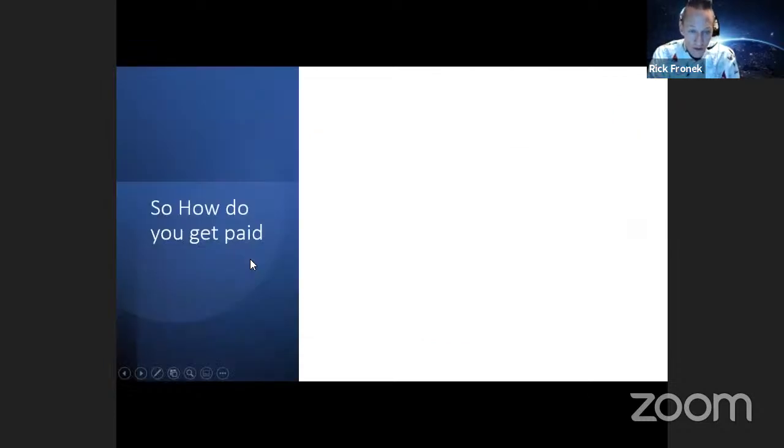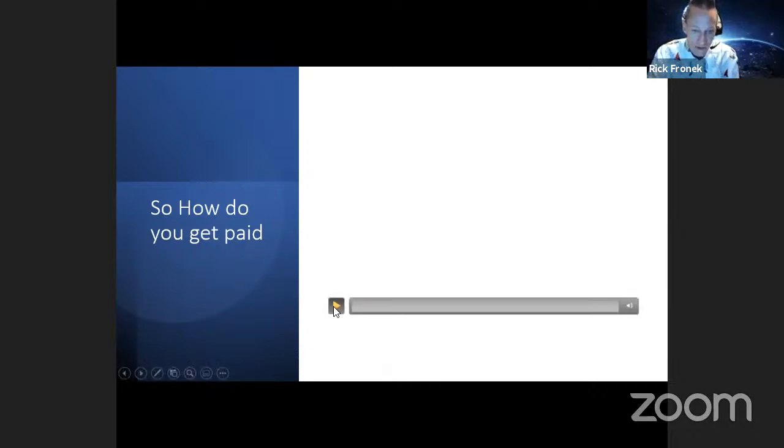What I'm going to do is share a real short video — it's about three minutes long and it explains how you get paid through 7K for the compensation. This is Zach again, sharing this with us.